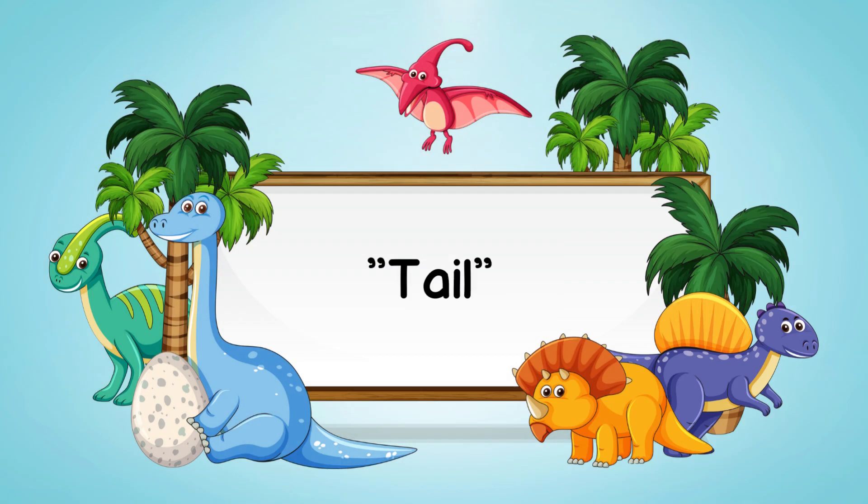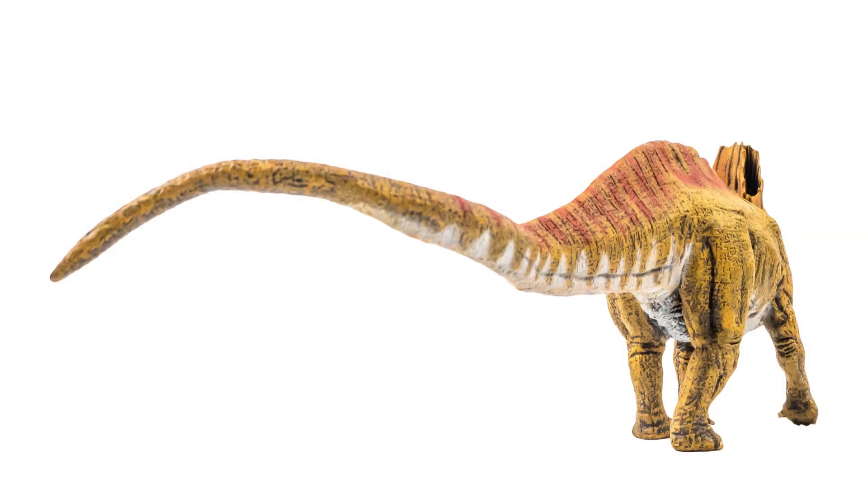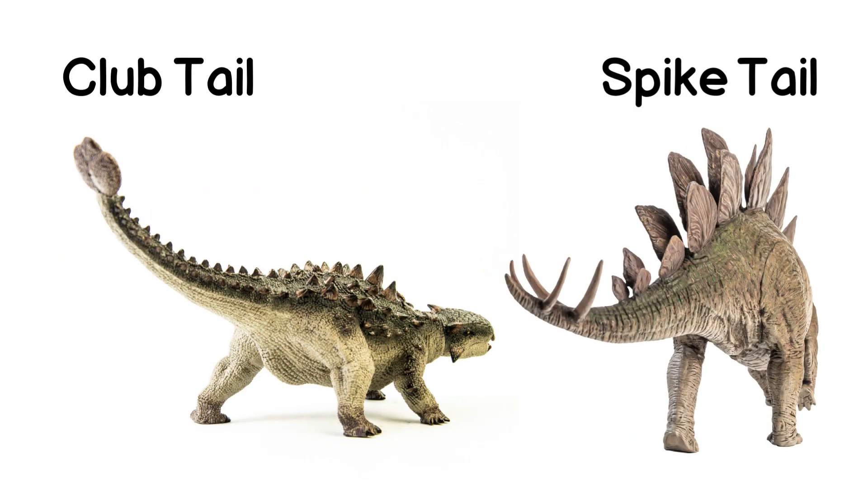Tail is another important part. Dinosaurs had tails that varied in size and shape. Some tails were long, while others had spikes or clubs at the end.